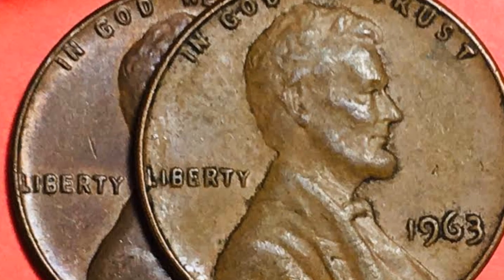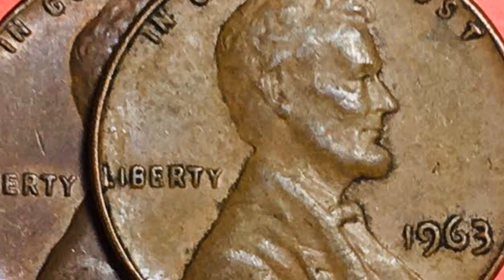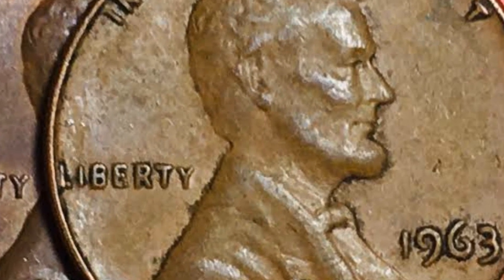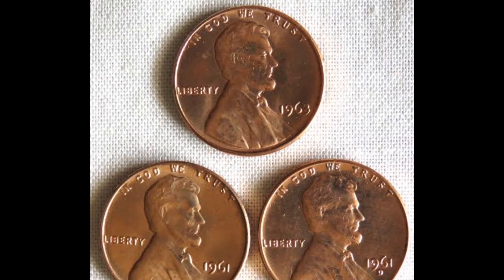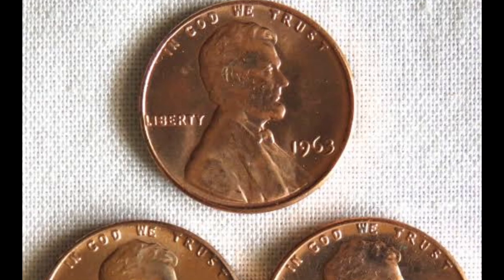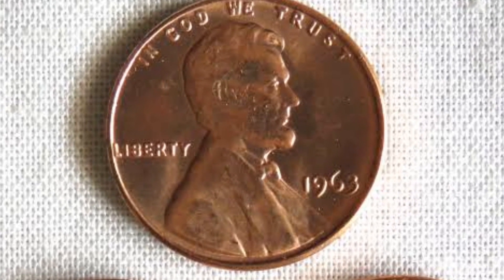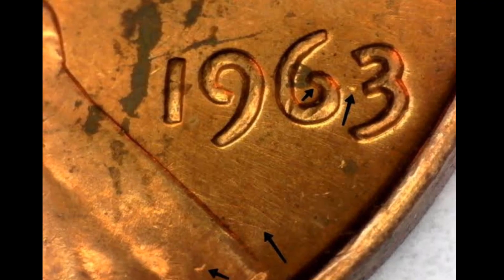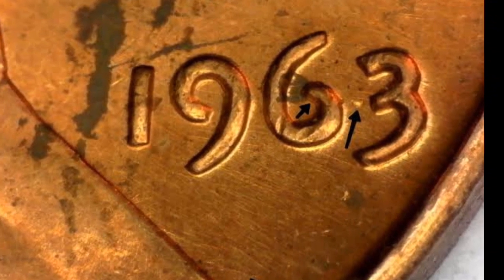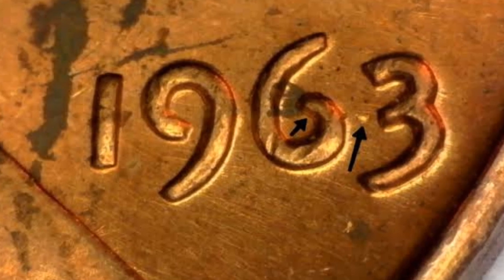Here is a Deep Cameo condition proof issue of the 1963 Lincoln Cent graded PR69. A numismatic scale known as PR69 produces coins on a scale from 1 to 70, with the highest score being 70. A coin with a PR69 grade has only slight flaws and is in nearly excellent condition. Deep Cameo is a term used to describe the depth and contrast of a coin's design. A Deep Cameo coin has a mirror-like finish on the flat fields and a frosted matte finish on the raised portions of the design, producing a beautiful contrast that highlights the design.